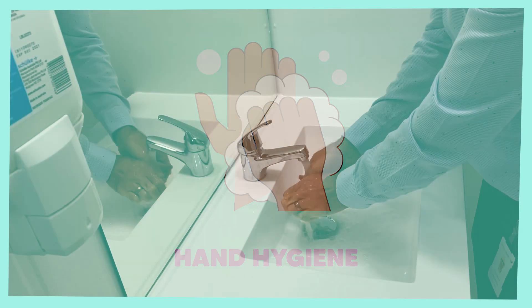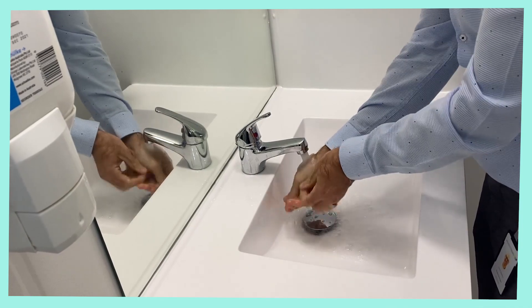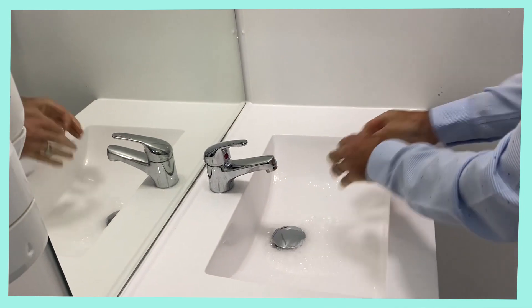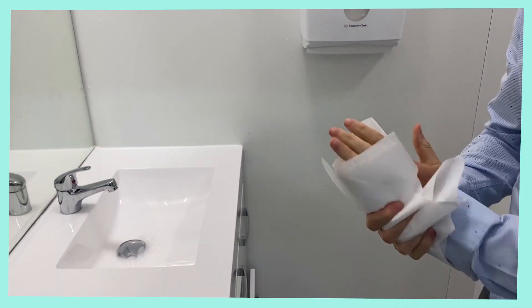If you are working at a computer, practice hand hygiene every 20 to 30 minutes. You have been touching a lot of surfaces and most likely your face. So stand up, go to the bathroom and wash your hands with soap and water.